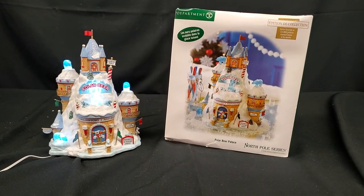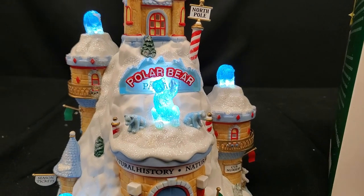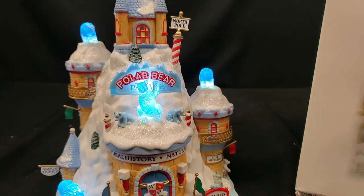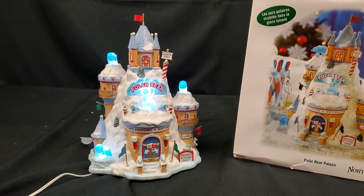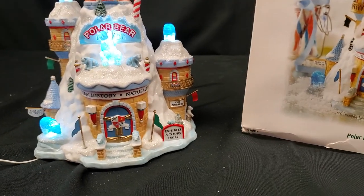Hi, this is Audrey from Heckman Auction, bringing you from the Pump 56 North Pole Series the Polar Bear Palace Lighted Christmas House. This cute little house was introduced in 2007 and retired in 2008, sold for one year.